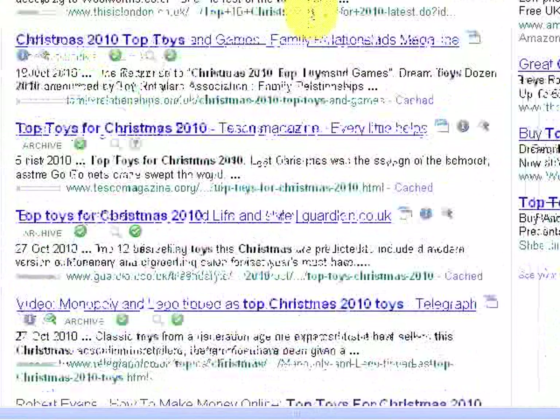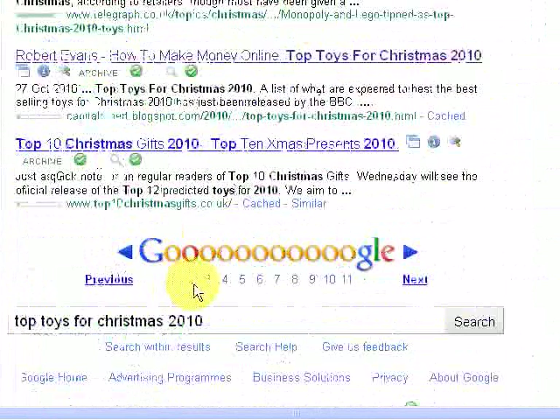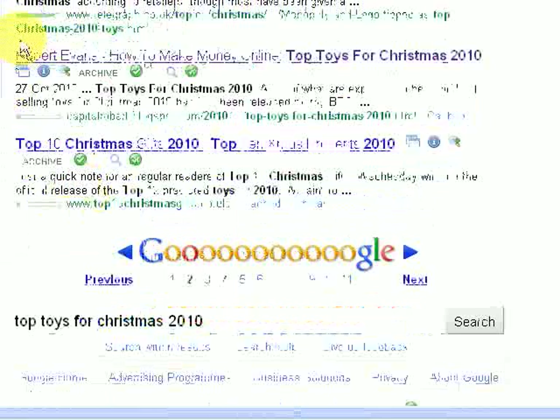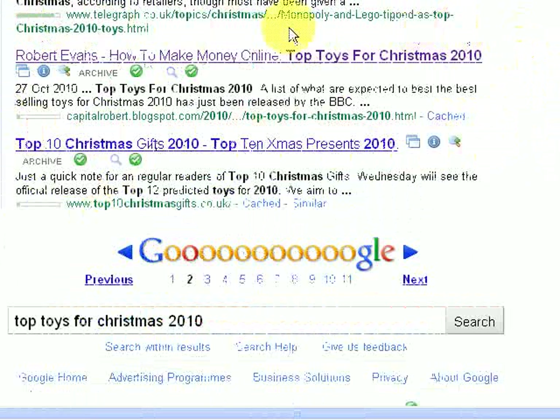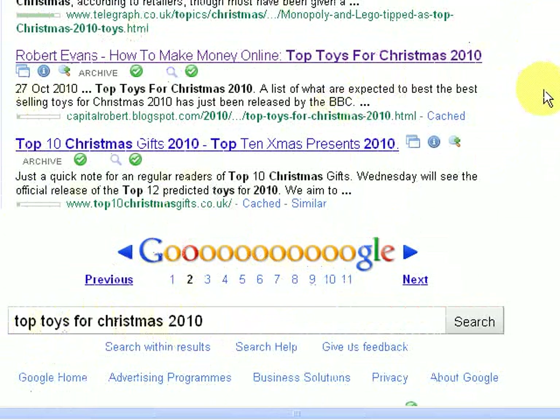If we go down here, we're actually onto page 2 of Google, which is really not too bad. But if you look down here, right there — that is my blog, and that is the posting that I did. You can see there, 27th of October 2010, I posted that, and it appears on page 2 of Google under the keyword Top Toys for Christmas 2010.